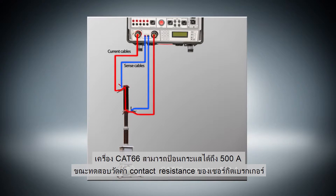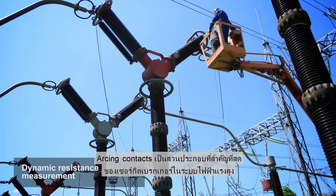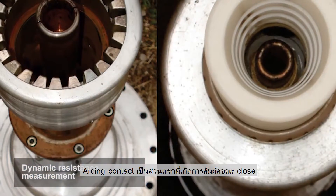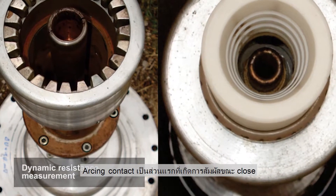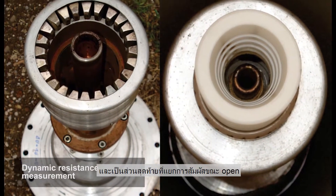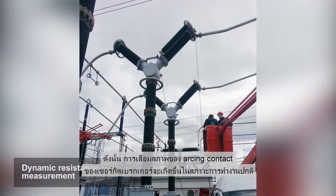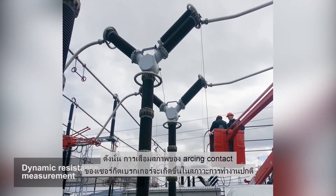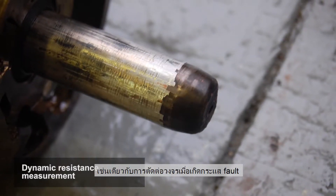The CAT66 can generate 500A during a contact resistance measurement test. Arcing contacts are the most important parts of high voltage circuit breakers. The arcing contact is the first to make contact during a closing operation and the last to break contact during opening. Therefore, circuit breaker arcing contact wear occurs during normal operation as well as when interrupting fault currents.